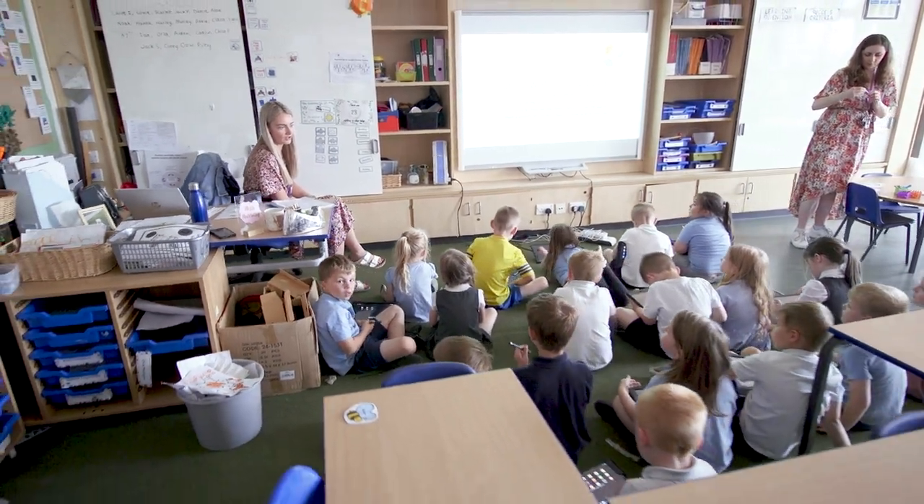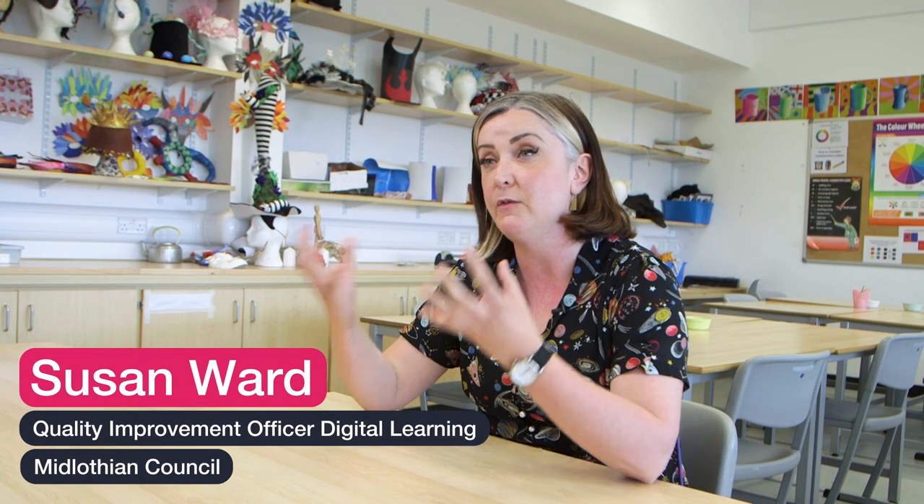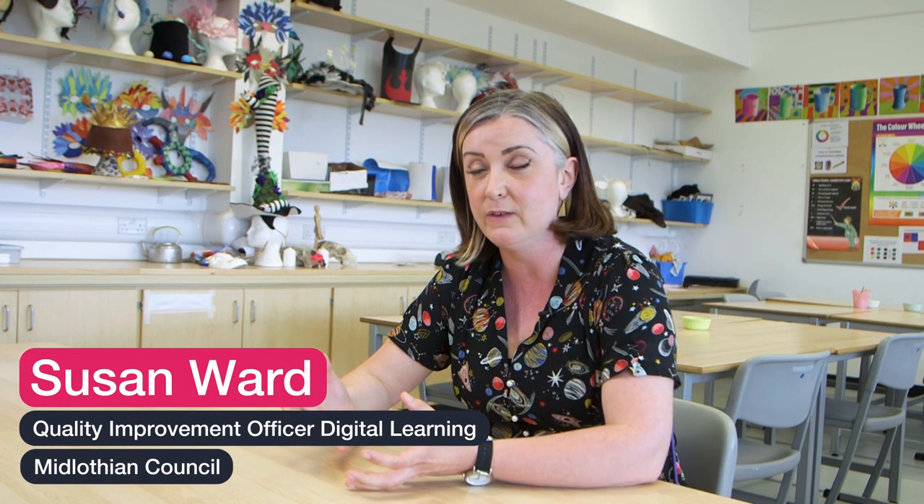Texthelp came on the scene for us alongside the work we are doing as part of our Equipped for Learning project in Midlothian Council, and the impact has just been phenomenal.